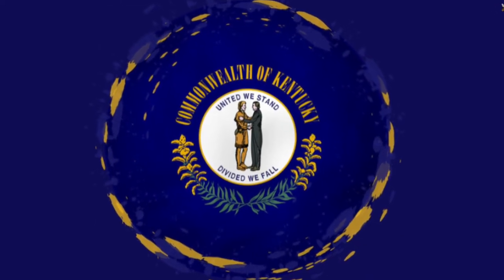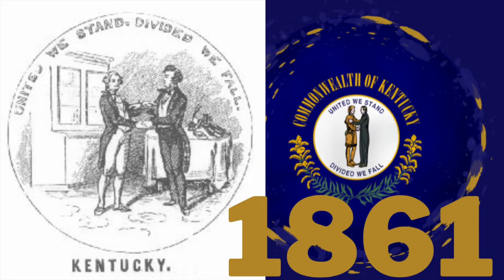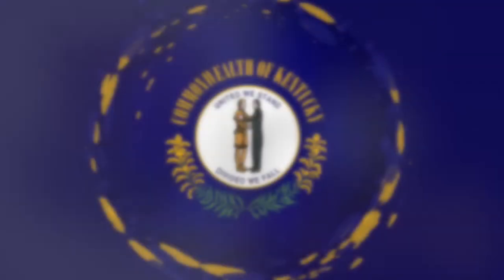To start off, we are going to talk about the state seal, the first symbol of Kentucky. In 1792, Kentucky became a state and a state seal was created. The seal depicts two men shaking hands. The words Commonwealth of Kentucky and United We Stand, Divided We Fall surround the picture. The official colors of the seal are blue and gold.